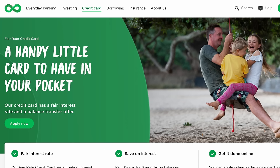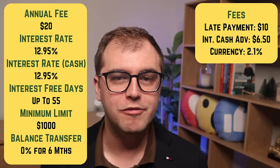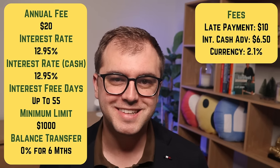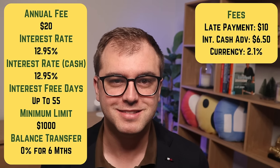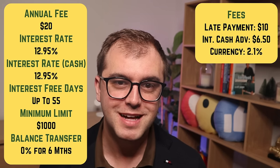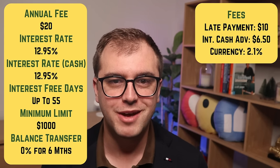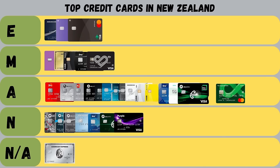We now get to the Cooperative Bank with their Fair Rate Credit Card. It has an annual fee of $20, charges an interest rate of 12.95% on purchases and cash advances, and offers up to 55 days interest-free. They also offer a 0% rate on transferred balances, just like TSB. They have a $10 charge for late payments, $7 for international cash advances, and a 2.1% cash conversion fee. There isn't much else to share — with no reward points and a fairly average interest rate and fee structure, it gets an achieved grade.